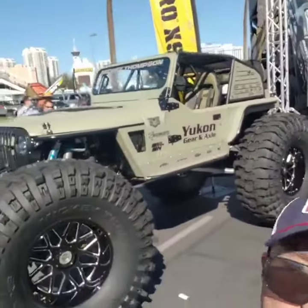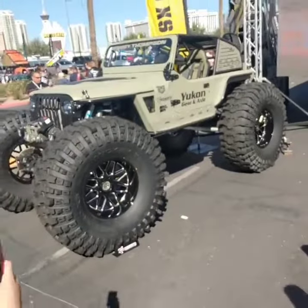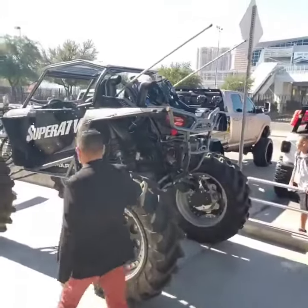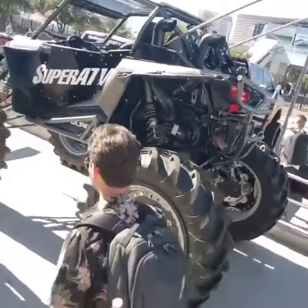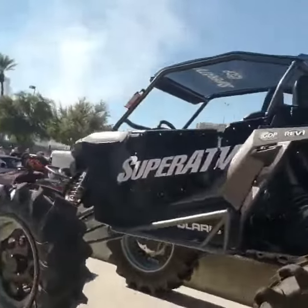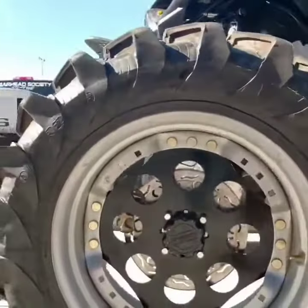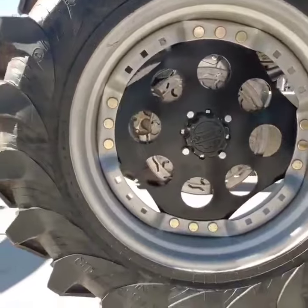Again, this is my brother Randy. Ridiculous Polaris with these wheels and tires.